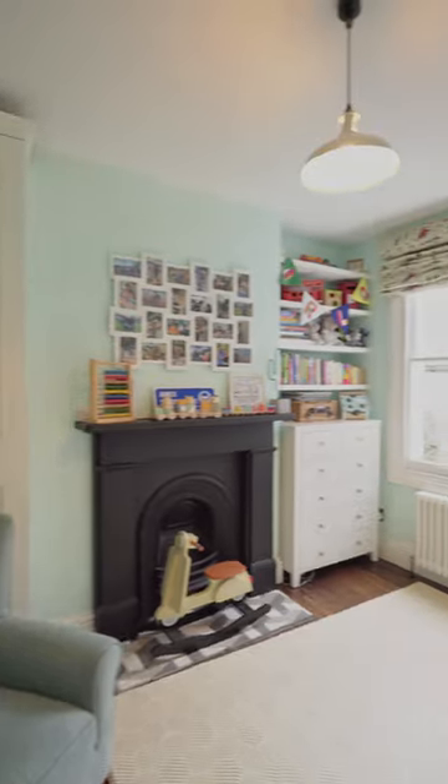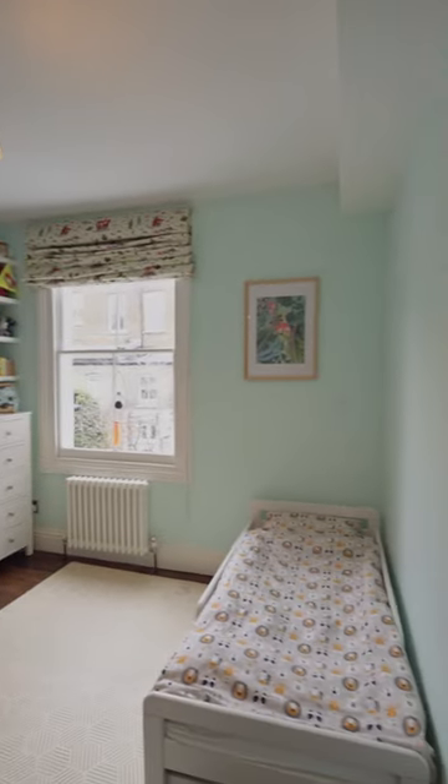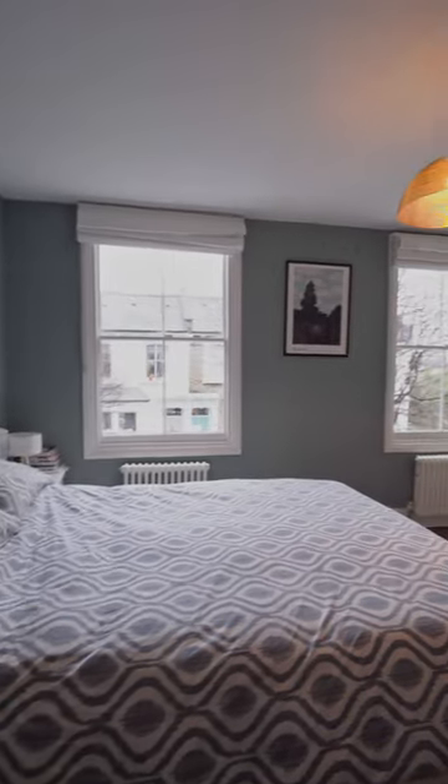There's a double bedroom here, really gorgeous, playful mint colour for the little one. And the main bedroom over here is a much more mature colour.